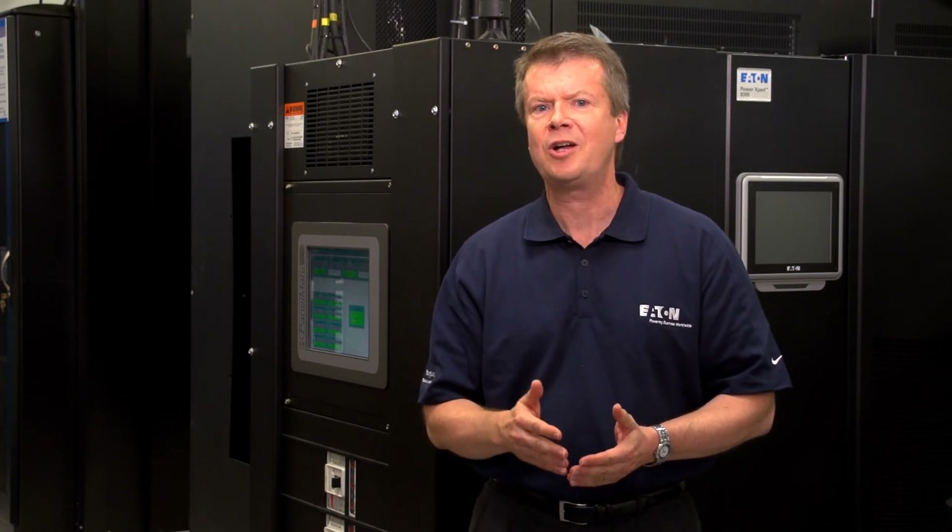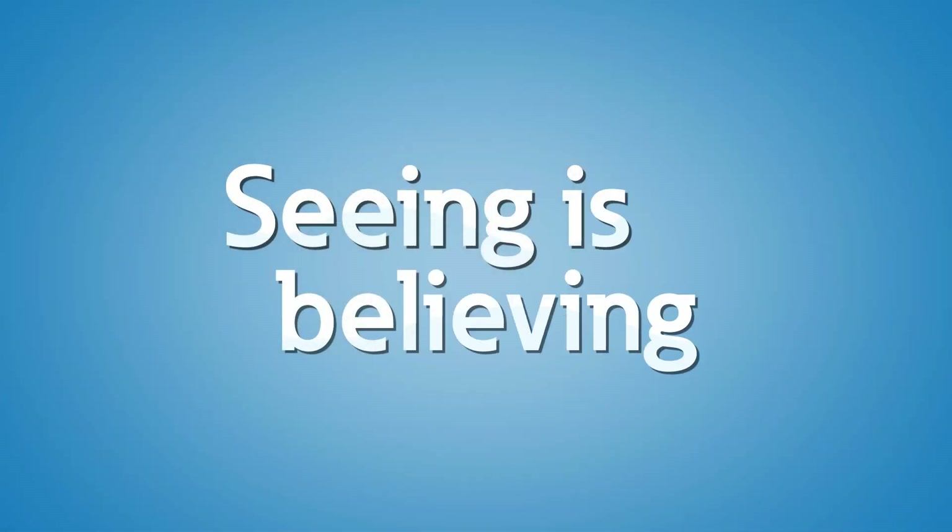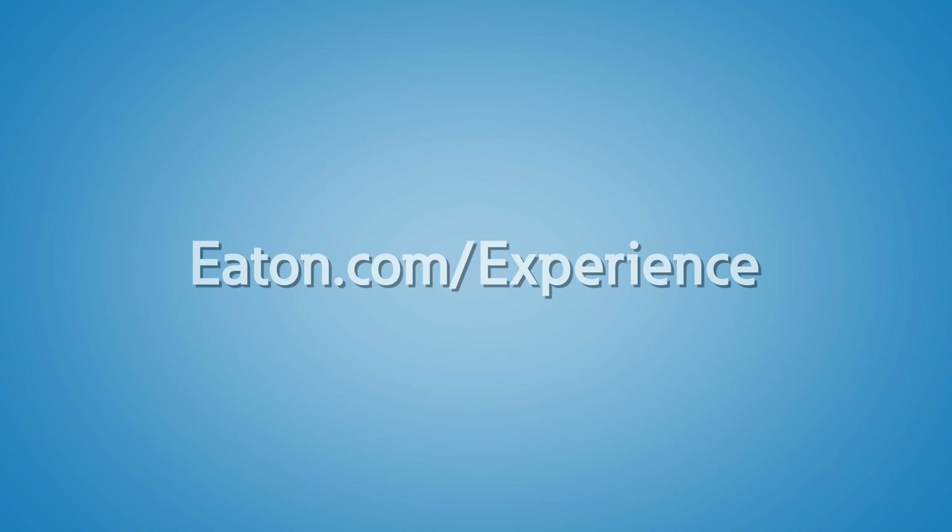Data center power systems are constantly evolving. Here at the Power Systems Experience Center, we can help you optimize your data center design with expertise that crosses all aspects of power distribution, air management, backup, and power quality. Contact us or your local Eaton representative to schedule a visit to the Power Systems Experience Center today.